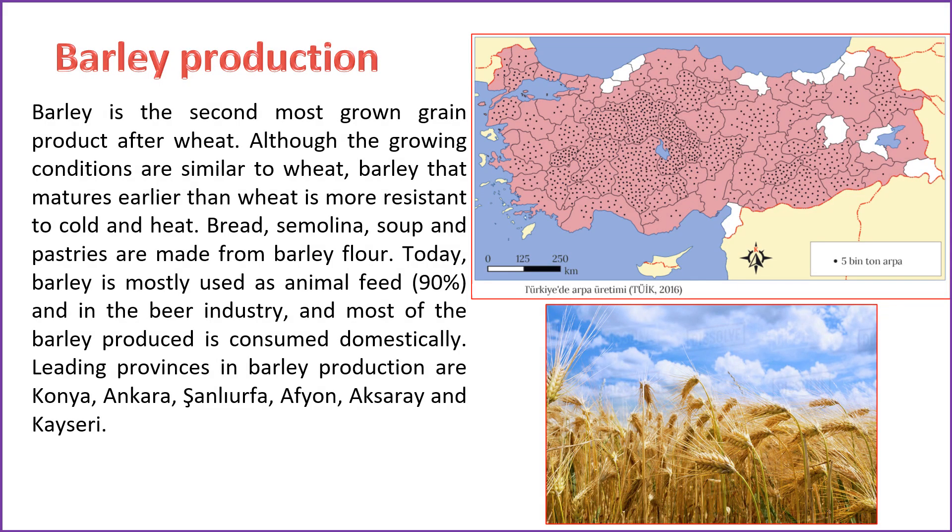Barley is the second most cultivated grain product in Turkey after wheat. It shares similar growing conditions with wheat but has the advantage of maturing earlier and demonstrating greater resistance to both cold and heat. Barley flour is used in the production of bread, semolina, soup, and pastries. Presently, barley finds its primary usage as animal feed, constituting 90% of its use, and in the beer industry. Key provinces contributing to barley production include Konya, Ankara, Şanlıurfa, Afyon, Aksaray, and Kayseri.